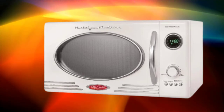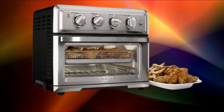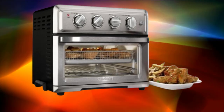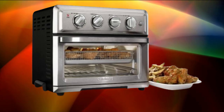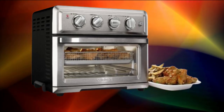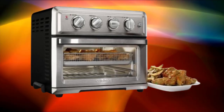The toaster oven is designed for easy cleaning, with a non-stick interior coating that prevents food from sticking and facilitates hassle-free cleanup. Removable accessories such as the crumb tray and air fry basket are dishwasher-safe for added convenience. With its modern and sleek design, the TOA-55WM adds a stylish touch to any kitchen countertop. The compact footprint ensures it won't take up excessive space, yet it offers substantial cooking capacity.